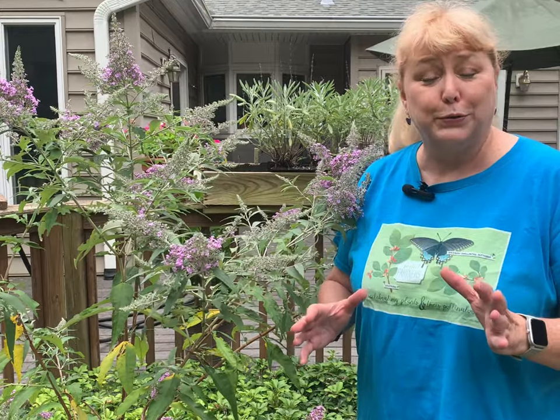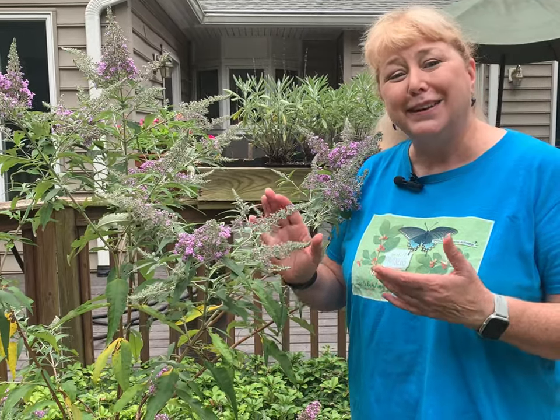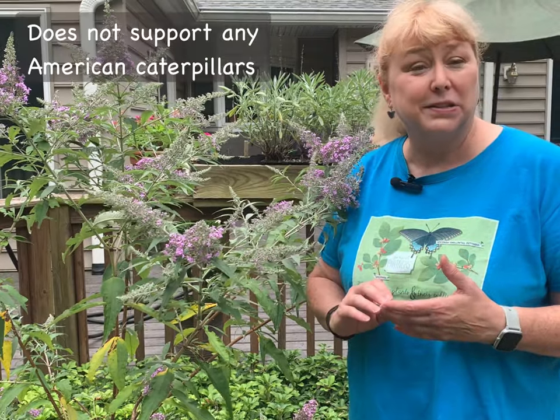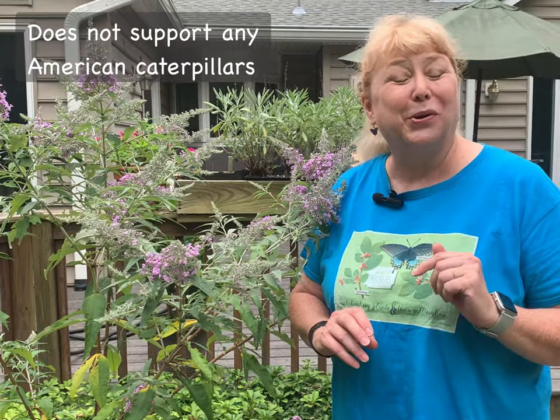Butterfly bush also is a vigorous reproducer. It spreads its seeds widely. In the wild, it can create dense thickets, particularly along stream banks and in disturbed areas. It also has the problem that even though it attracts the adult butterflies, it does not support a single American butterfly baby or caterpillar. No caterpillar where the egg was laid on this plant will be able to survive.